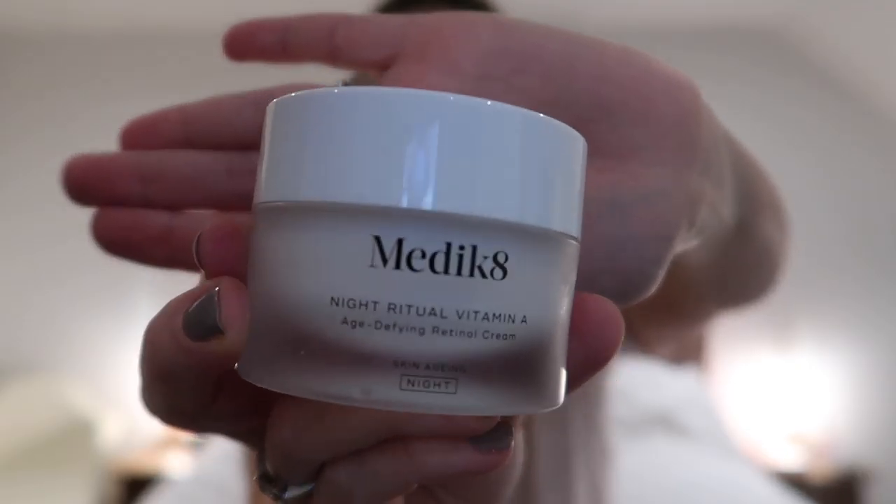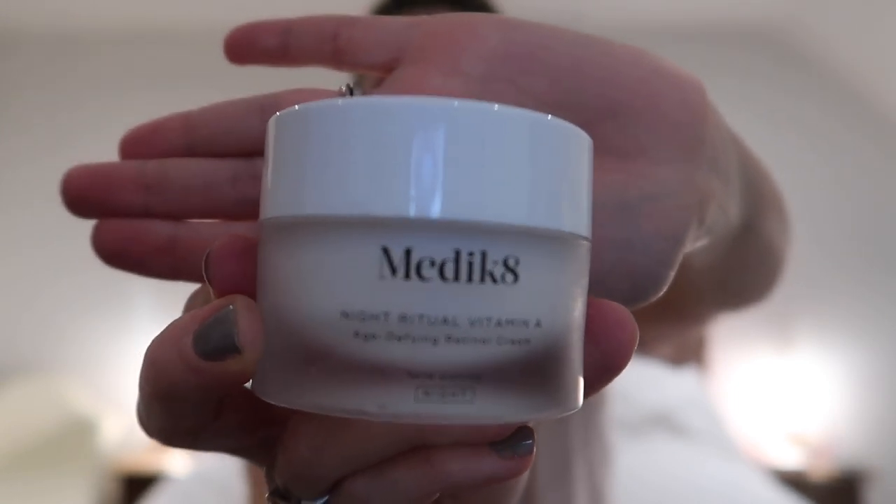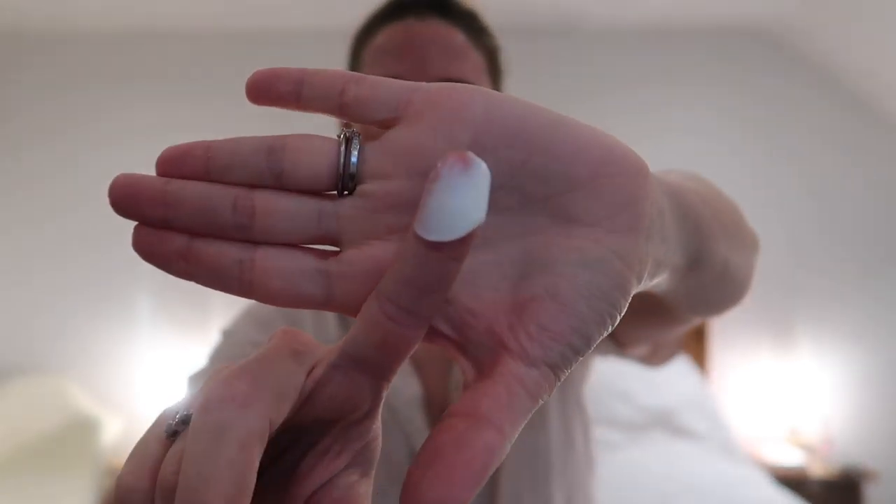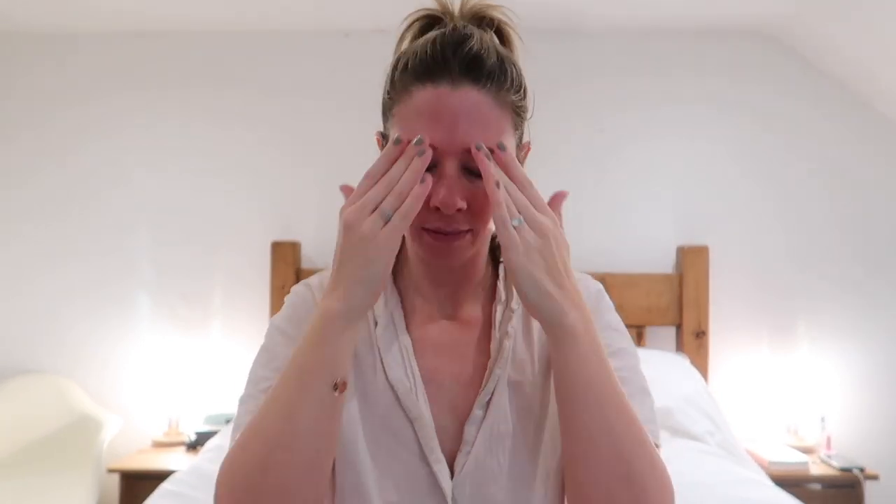The eye cream is a much more sensitive cream for the thinnest skin on your face, which is obviously around your eyes. So I pop quite a generous amount around my eyes before moving on to my Medic Eight night ritual vitamin A cream. I'm also quite generous with this because in the winter my face has been so much drier than normal — I think that must be because of the heating that's always on, and maybe just not getting out in the sunlight or being beaten by the wind by the sea. So I put quite a nice layer of this onto my face to make sure it really sinks into my deepest layer of skin.